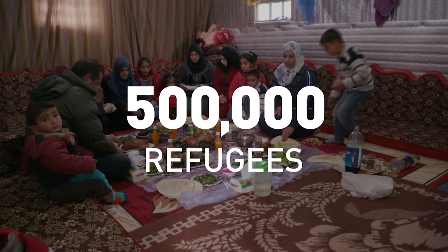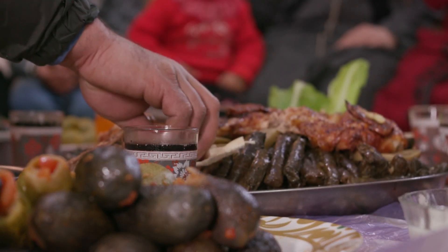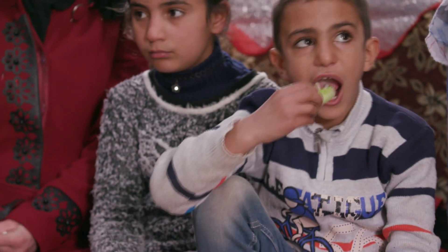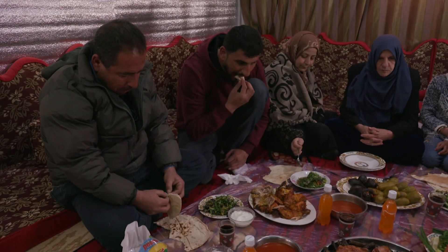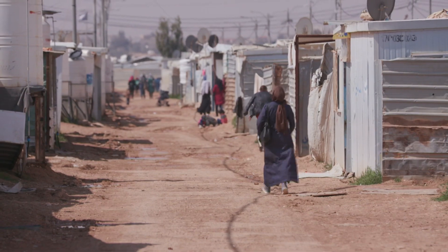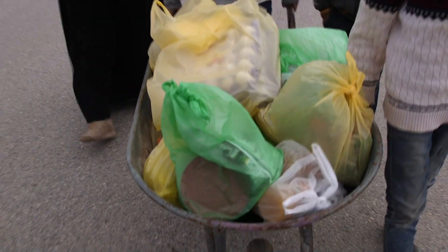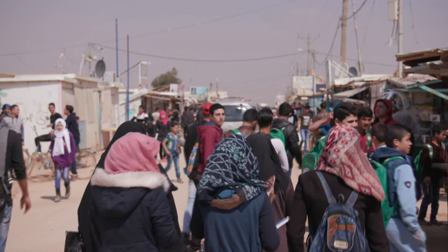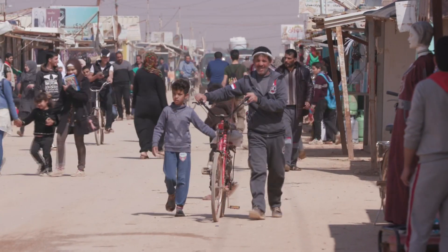Nearly 500,000 refugees are using this in Jordan. There is no silver bullet for providing food aid to refugee populations, but using advances in technology is an important step towards ensuring everyone has access to food. In a place like this where nothing grows, people have nothing else but the aid they are getting. It is very important for us to keep innovating — innovations really help us be efficient, be relevant, and make sure that we can provide the best aid that we possibly can.